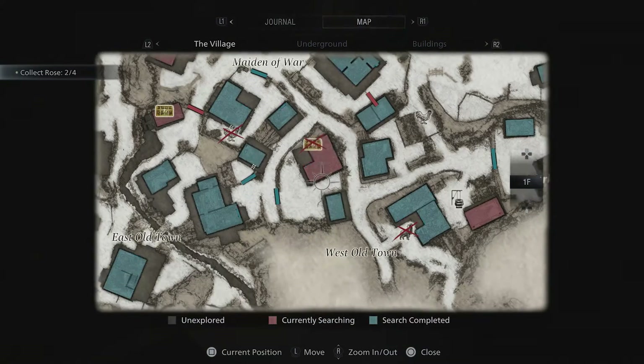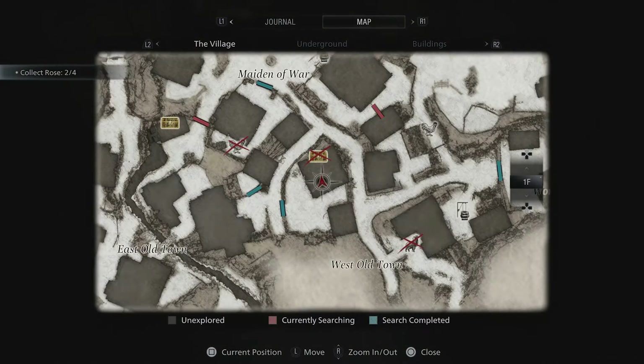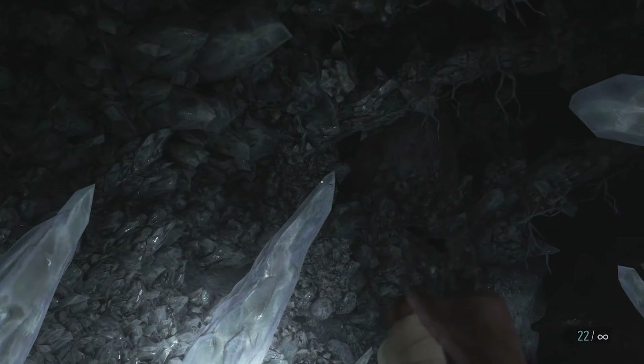Making a return to the series is the extremely handy map marking system, which, with a simple change of colour, can alert you there's an object in the area still to be found. Extremely helpful for those pesky, well hidden crystals.